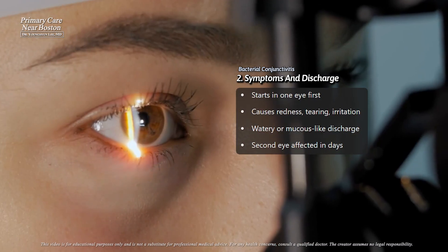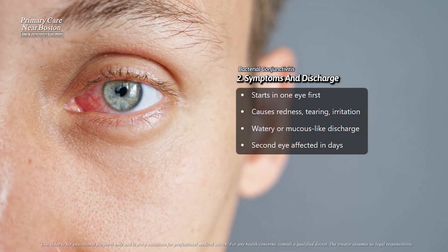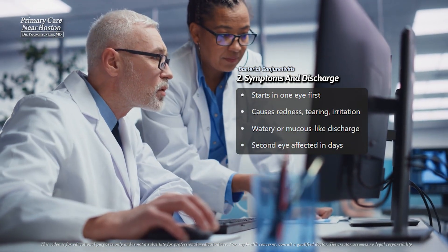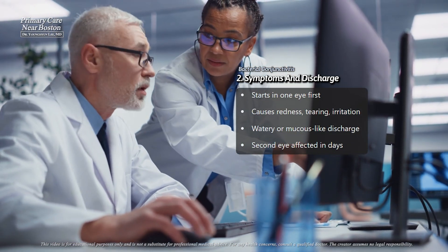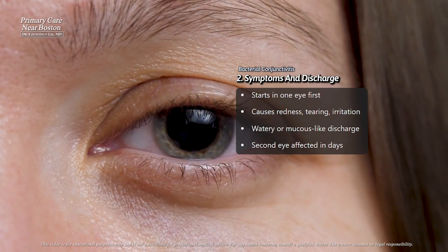This is different from viral or allergic conjunctivitis, where the discharge is watery and sometimes stringy rather than thick and pus-filled. If you wipe the discharge away, it tends to reappear quickly, especially around the edges of the eyelids and the corners of the eye.